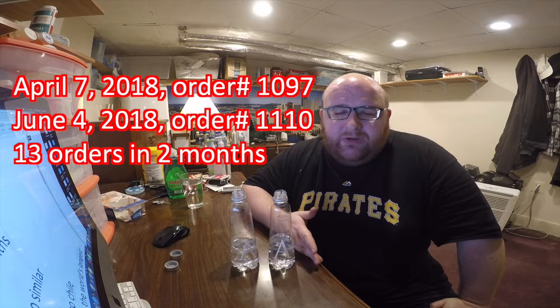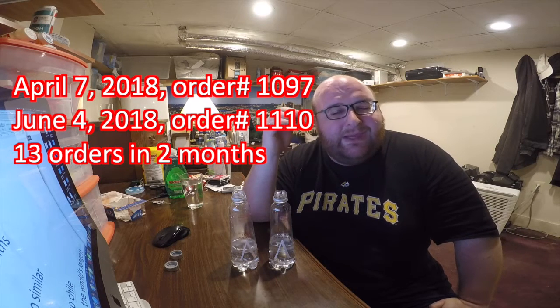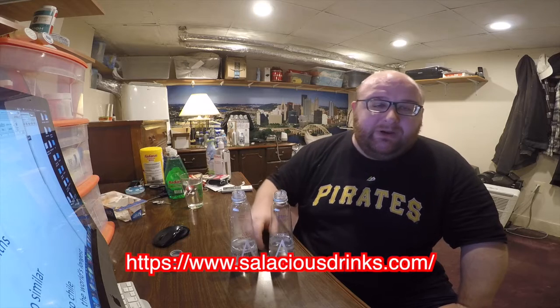An interesting thing is I got these from salaciousdrinks.com — this is my third order from them — and I'm able to see the order number and how few sales Salacious Drinks has. My first order was on April 7th, order number 1,097. My most recent order was June 4th, order number 1,110. So in about a two-month period they've had 13 orders. It's kind of shocking that they would only have 13 orders in a two-month period — or maybe they were huge orders worth thousands of dollars each. But check them out, I really recommend them. I hope this site stays around and grows.